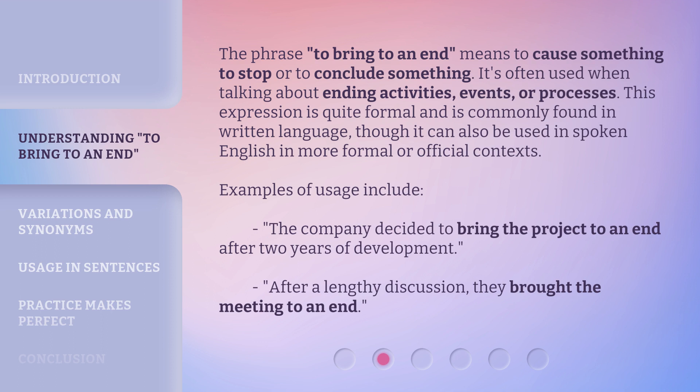Examples of usage include: 'The company decided to bring the project to an end after two years of development.' After a lengthy discussion, they brought the meeting to an end.